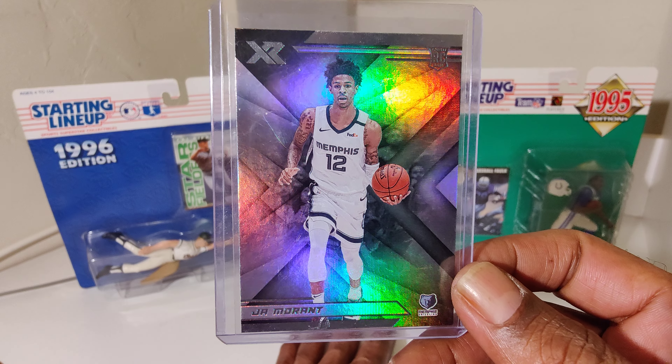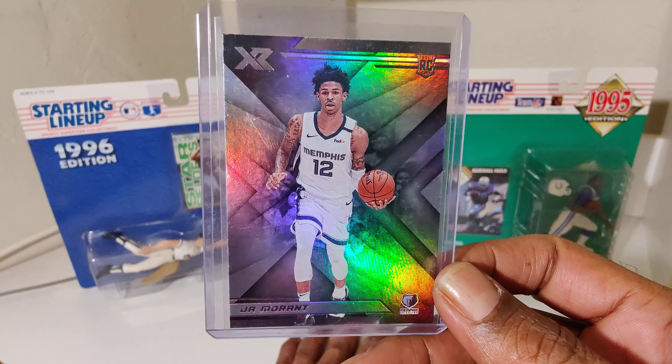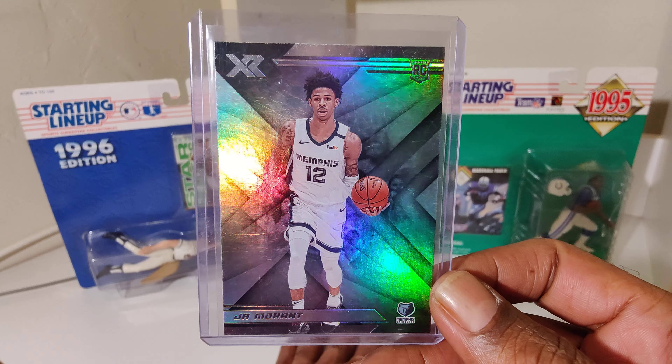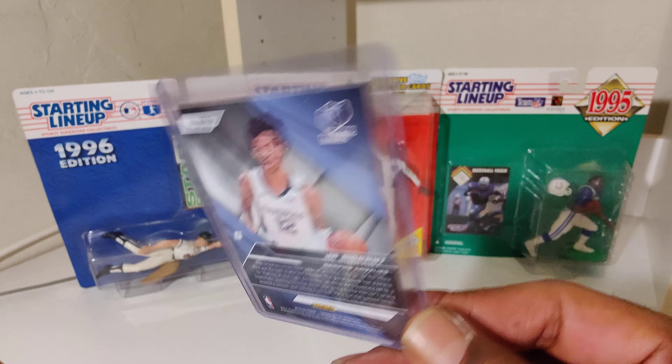We got Ja — Ja Morant rookie card. Youngster. Hope that wrist is better for you so you can get back in the playoffs.